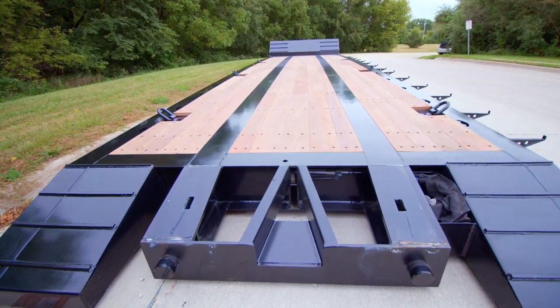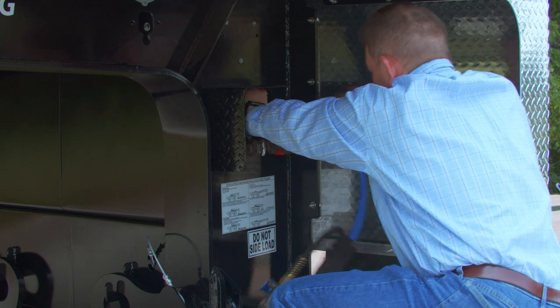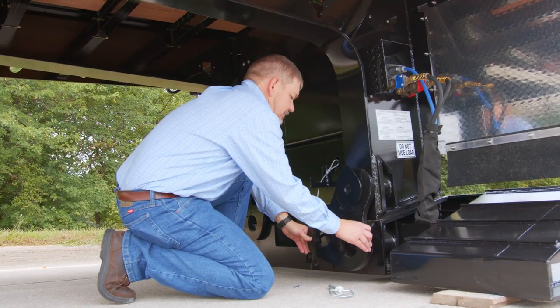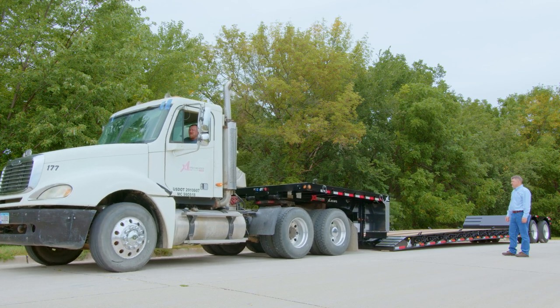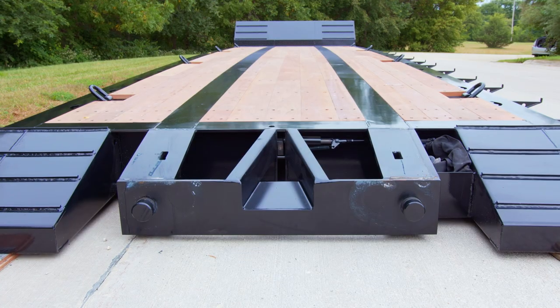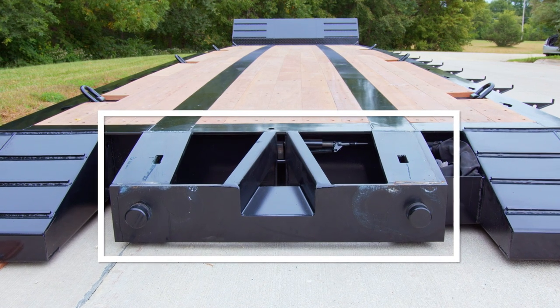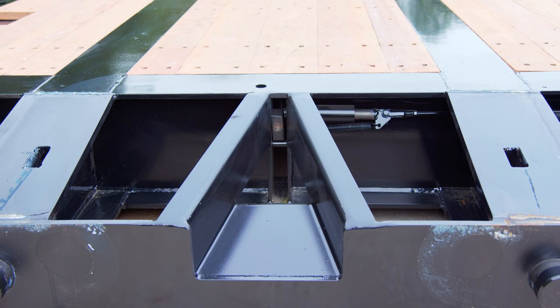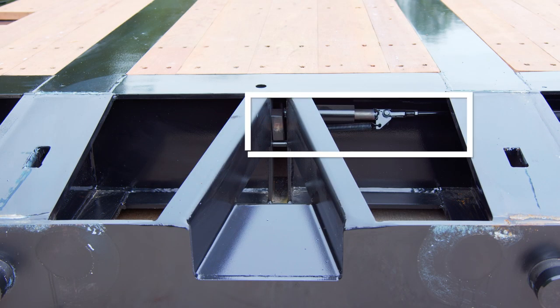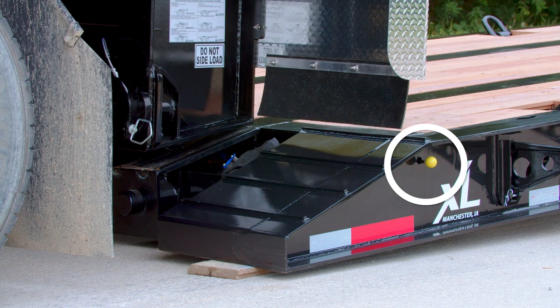To detach the gooseneck, you'll take the air and electric connections off. You'll take the connector plates off the load pins and then use your tractor to pull the gooseneck forward. The guide trough on the front end of the main deck guides the gooseneck and allows for reattachment when the truck is misaligned to the trailer. The detachable neck connection features a spring-loaded trigger mechanism that automatically engages when the neck is reattached to the trailer.